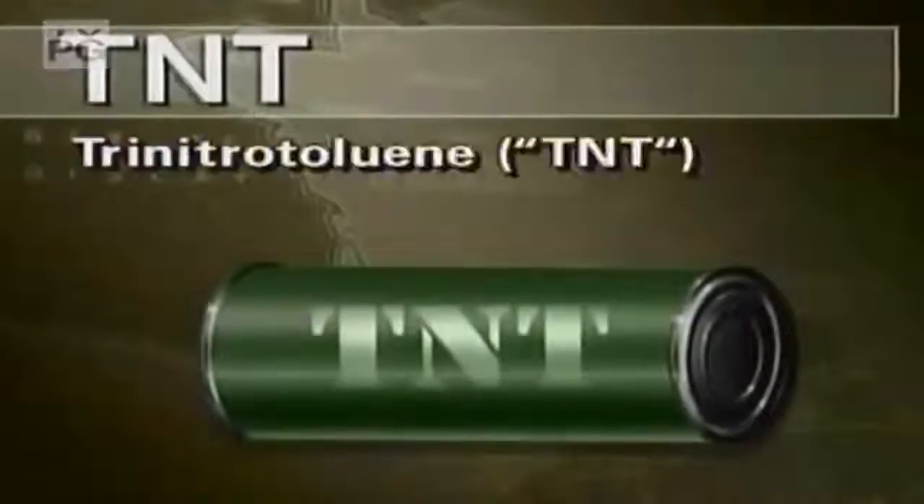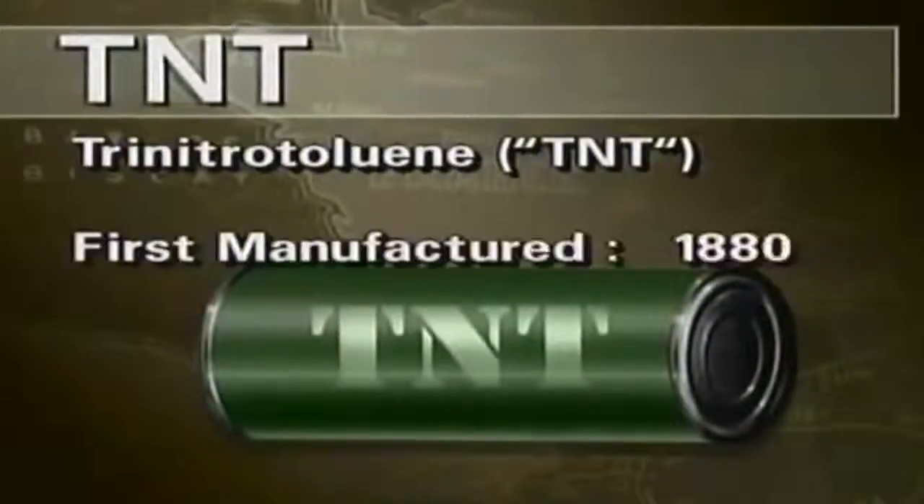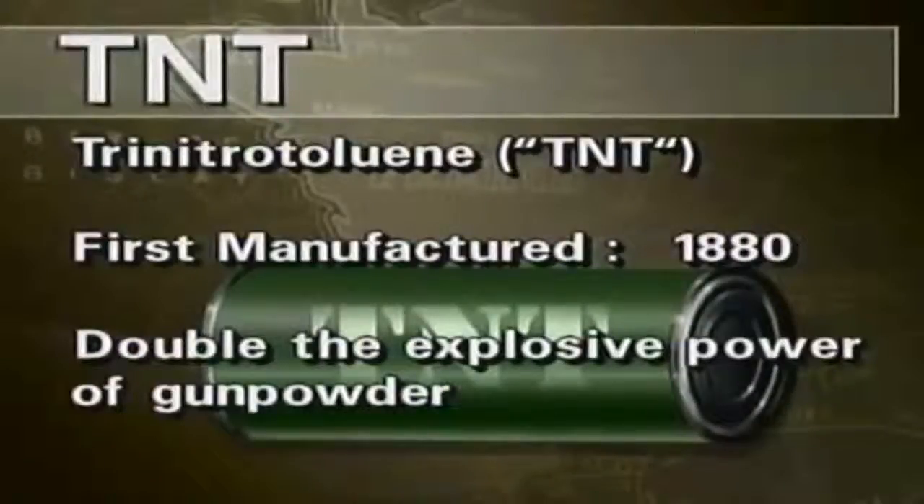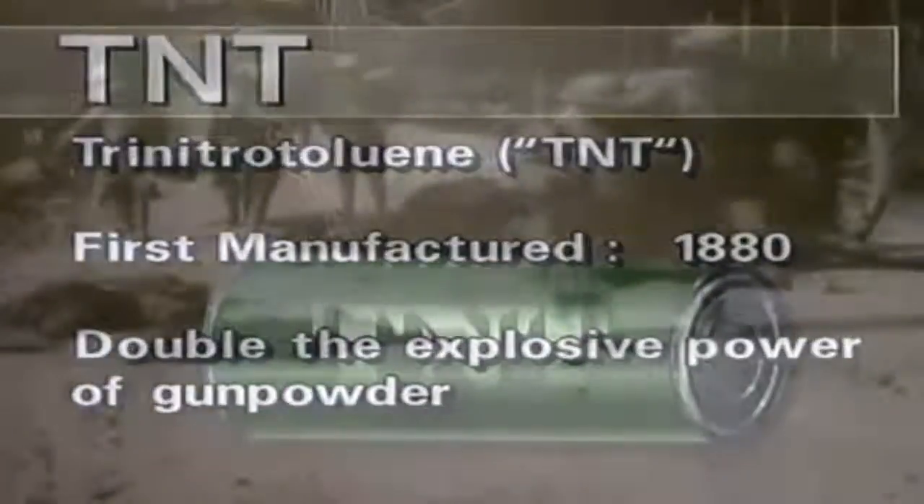While gunpowder had powered the military machines of the world for centuries, a new and more powerful explosive was finding a home on the world's battlefields. Based on coal oil, TNT was part of a new breed of chemical — the high explosive. High explosives burn at hypersonic speeds. The gases released then form deadly shock waves that shear and shatter anything in their path.